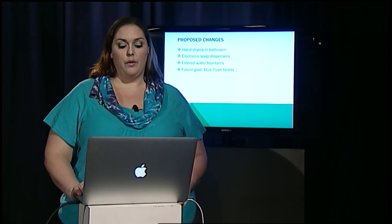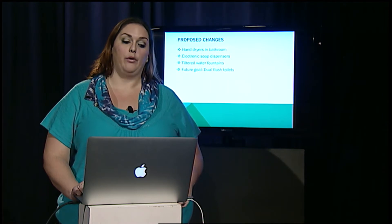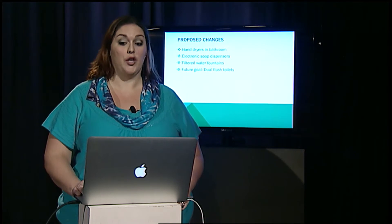These are the proposed changes that I feel would be the most feasible and beneficial to enact: hand dryers in the bathrooms, electronic soap dispensers, filtered water fountains, and eventually dual flush toilets.